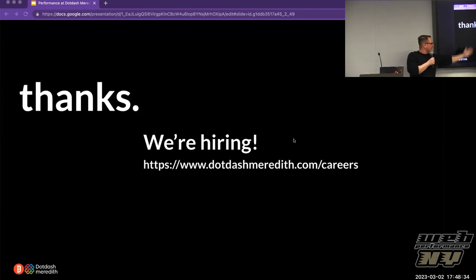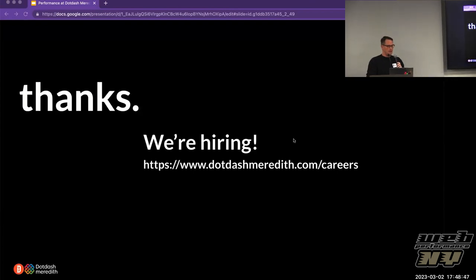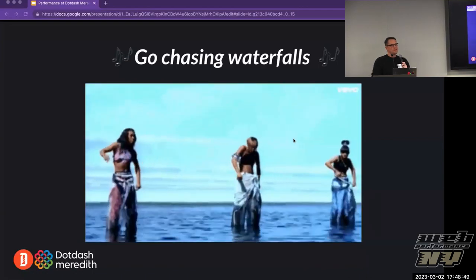We are hiring. You can talk to any of us, but the best place to go is dotdashmeredith.com/careers. Go chasing waterfalls.